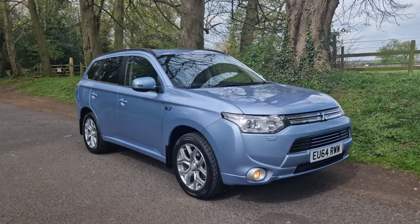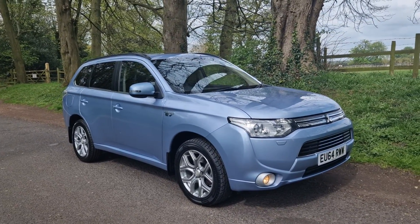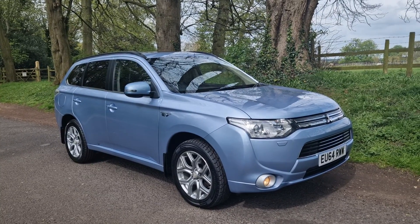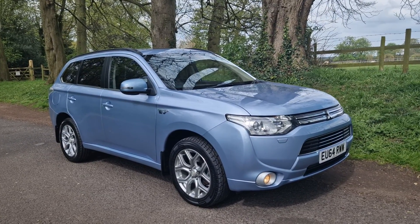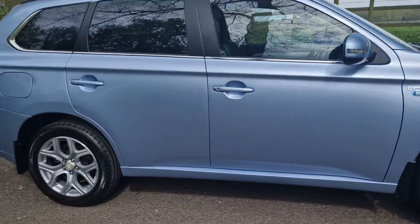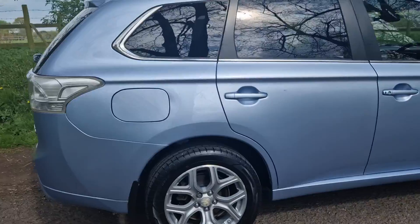Welcome — on sale today, one of our favourite sellers: the hybrid EV Outlander 4x4, September 2014.